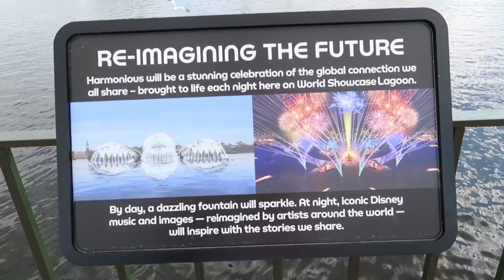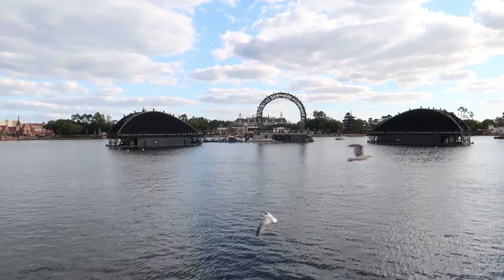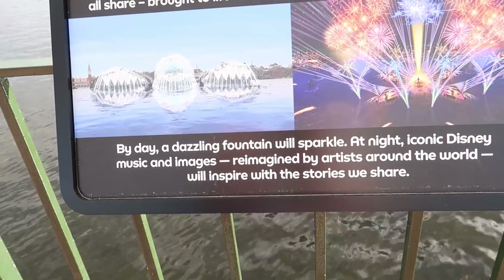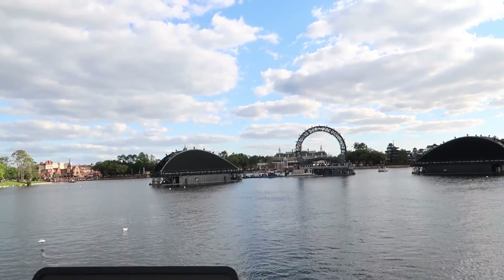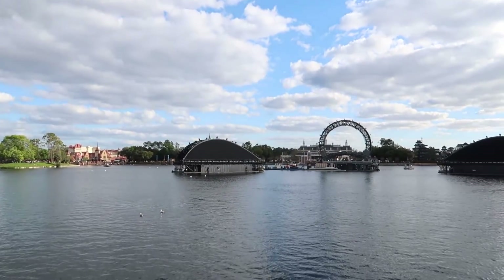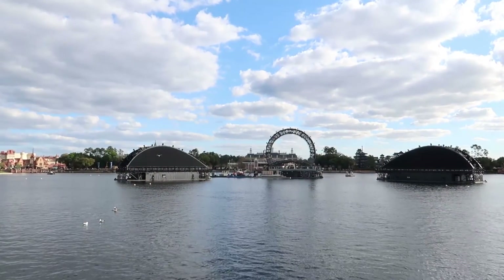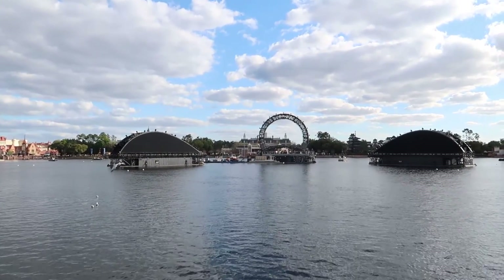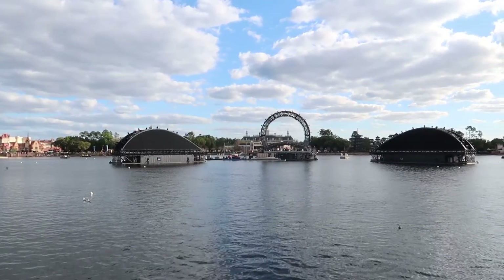Reimagining the future with Harmonious — by day a dazzling fountain, with sparkle at night, iconic Disney music and images. I'm so excited for this. It's my first time actually seeing it in person. I saw a lot of pictures and videos from other YouTubers, but seeing it in person is so amazing. My OCD is really killing me — a lot of people said the middle piece is not centered with the building behind it, and it's really irritating me. But I'm just happy we're getting shows back because I've missed them for so long.